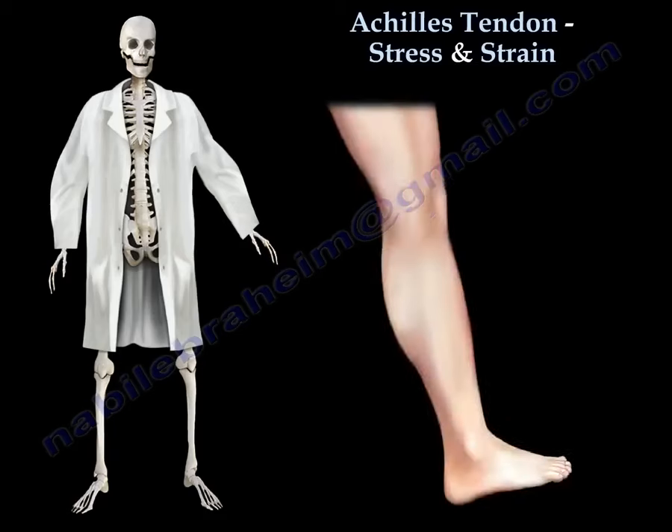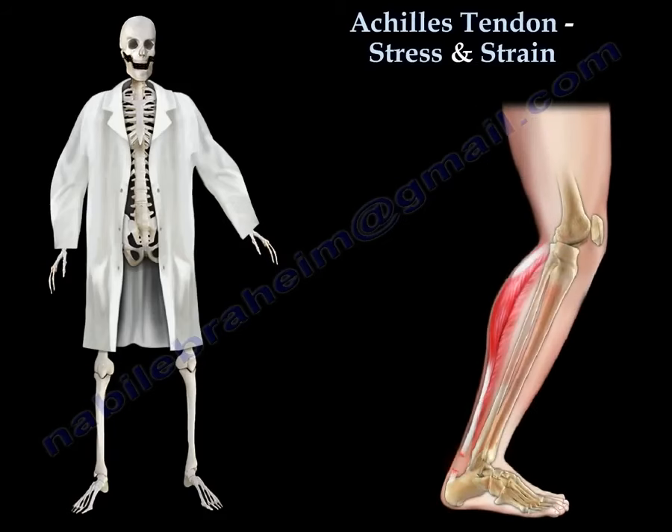The mechanism of injury for rupture of the Achilles is usually from eccentric loading on a dorsiflexed ankle with knee extension.